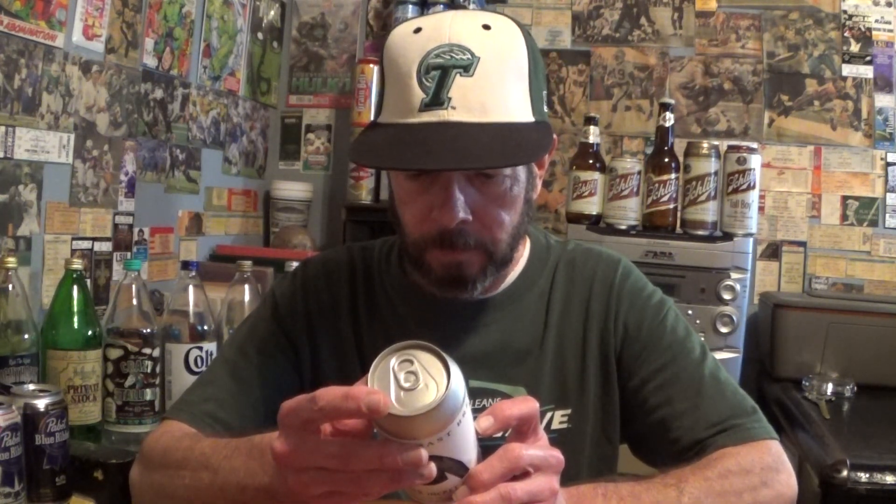6.5 percent. They don't give the bitterness units. It's November 10th, 2022 — born on date, I would imagine. It's got a clear cylindrical can with an adhesive paper label.